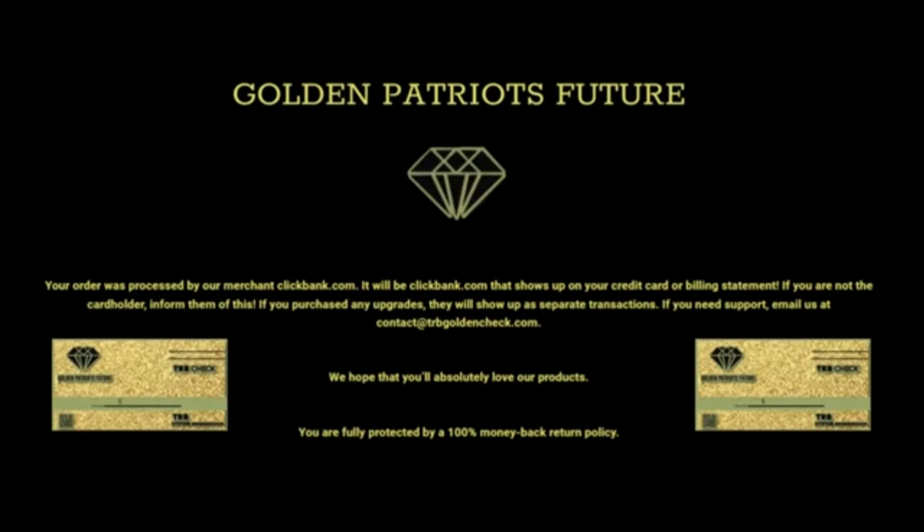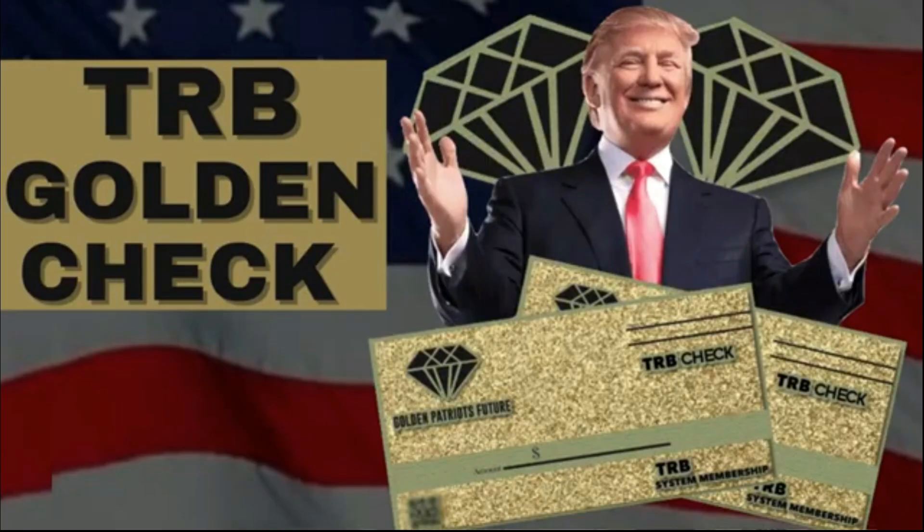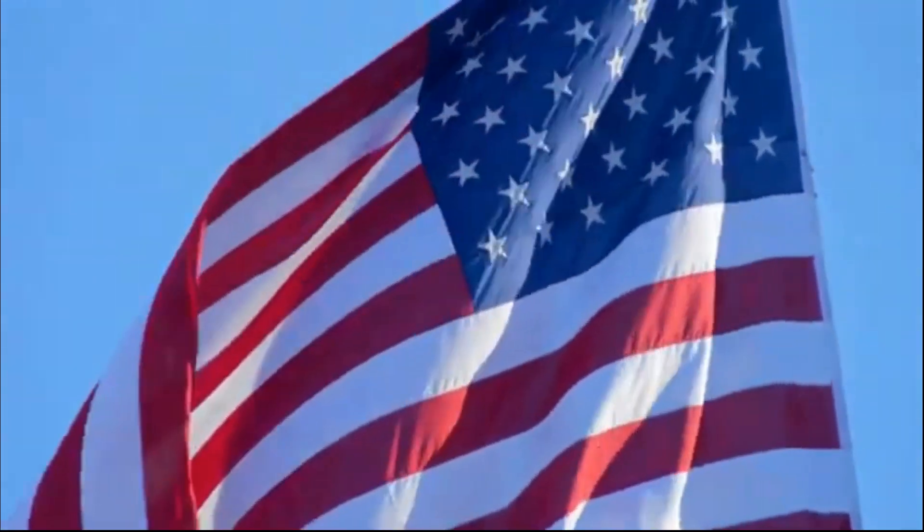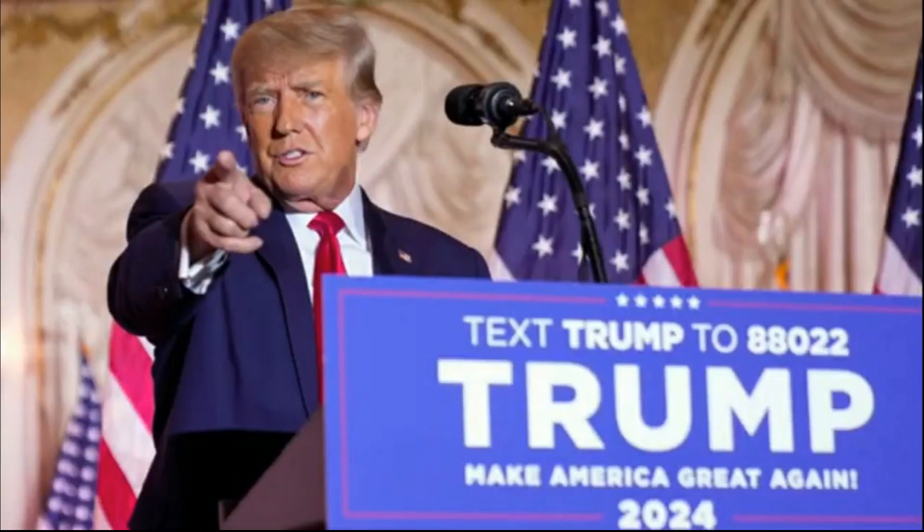Secure your TRB Check to stand out among the more than 70 million supporters of Donald Trump, with this wonderful and beautiful work of art that serves as a reminder of Trump's legacy during the presidency of the United States, and showing that you are a supporter of Trump's campaign for president in 2024, so that he can make America great again for all Americans and future generations.